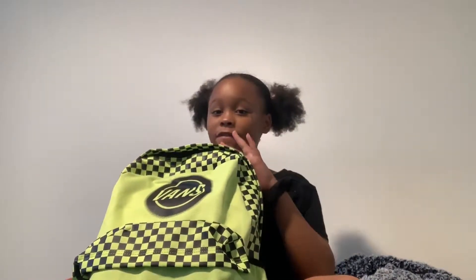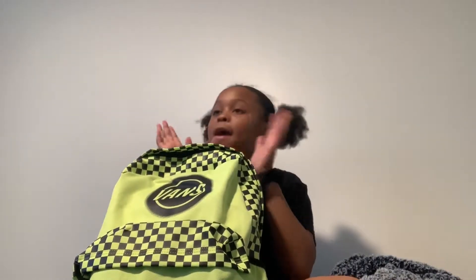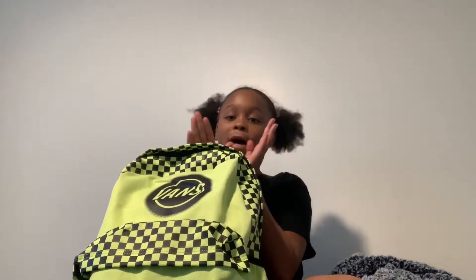I got my backpack from Zoomies. I got a lot of my school supplies from Walmart and Michaels.